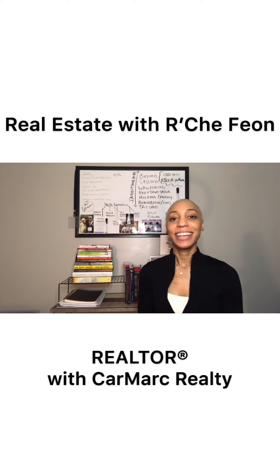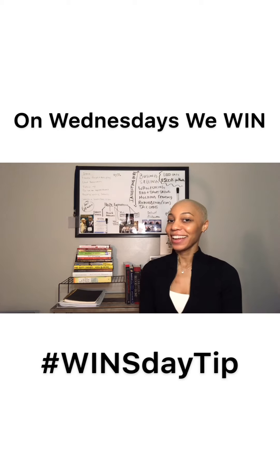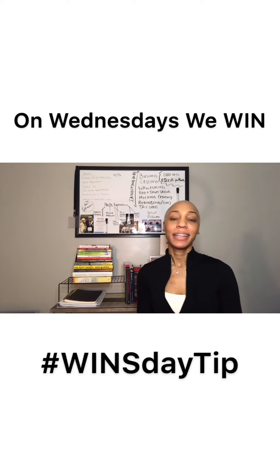Hey y'all, Arshea here, Realtor with Caremark Realty Group, and today is Wednesday, which means I have some tips that I think can help you win in your home buying journey.